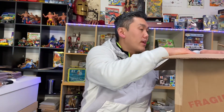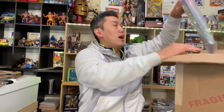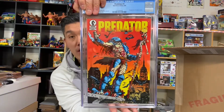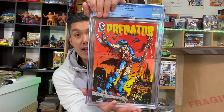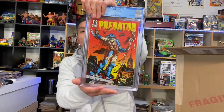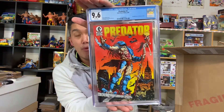Next, let's look at the two Predators that did pass their pre-screen. Here is the first one — beautiful looking book — and it got a 9.4, which is a nice score. The second Predator came back a 9.6, which is pretty cool. The goal was hopefully to get at least one 9.8 somewhere across the board.